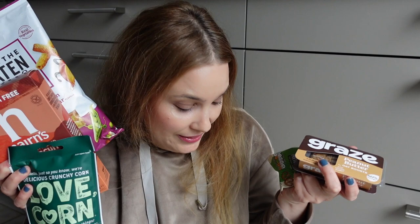We have one, two, three, four, five, six — eight items. Let's dive right in and see what we got. I have two savory things, let's start with these.